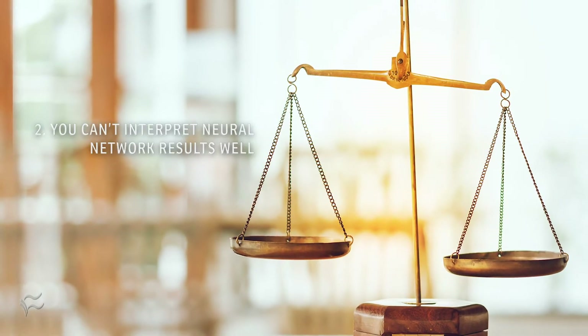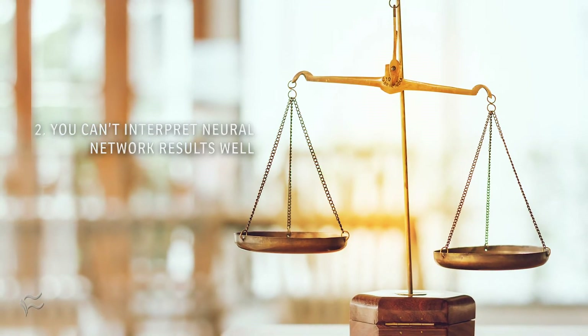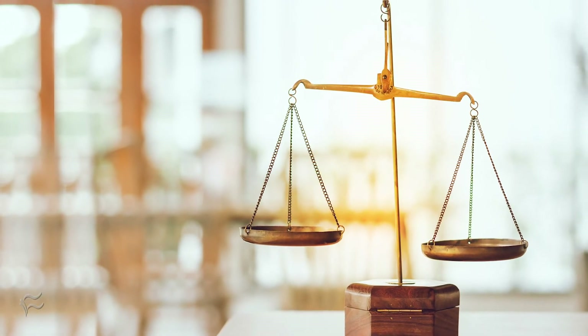Coming into number two: you can't interpret neural network results well, so you can't completely rely on the results. A famous example is that bias may creep into results based on the data set you choose.